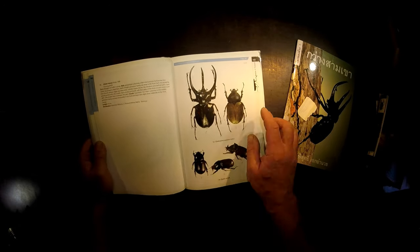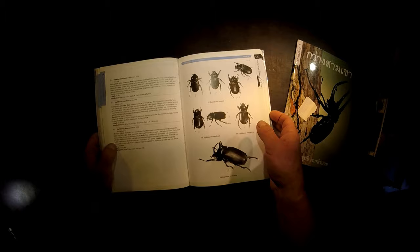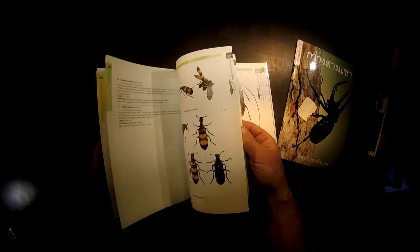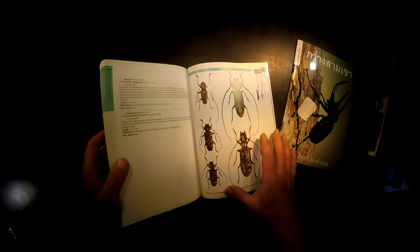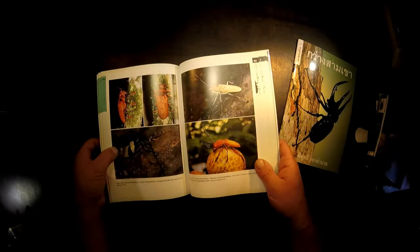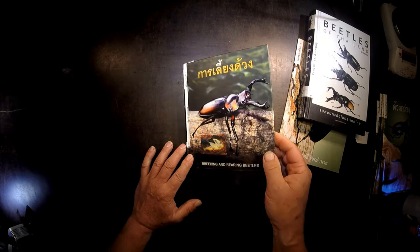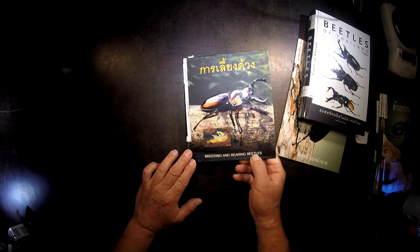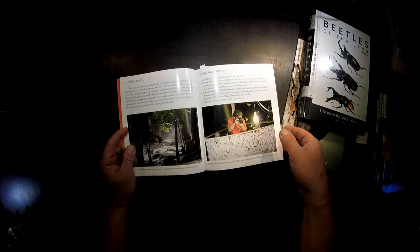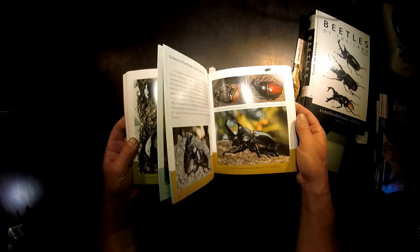There's also a very nice picture of a pair of Chalkosoma Caucasus. Going through this book is really Christmas for every beetle lover. Every beetle from Thailand is described here in a very nice manner with beautiful pictures. There are also books from the same author about breeding and rearing of beetles. Unfortunately it's not written in English, which is a pity for me because I would like to know what he's writing.